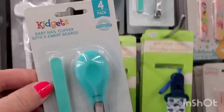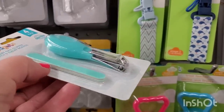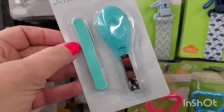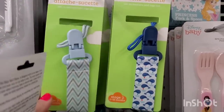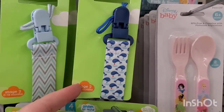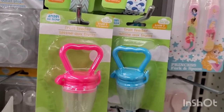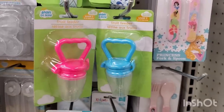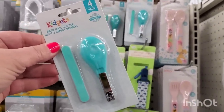In the baby section I'm finding more great finds by the brand Kid Gets: a four-pack with three emery boards and one baby nail clipper for $1.25, pacifier clips in a blue and gray chevron print and a partridge-looking bird print, and the Angel of Mine fruit feeders in pink and blue — always a great pickup here.